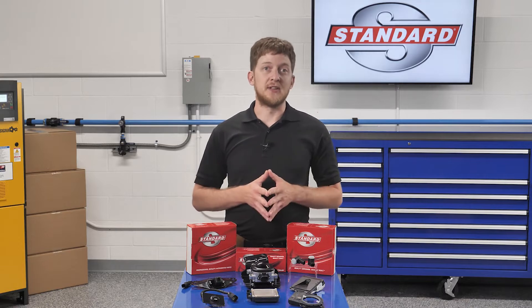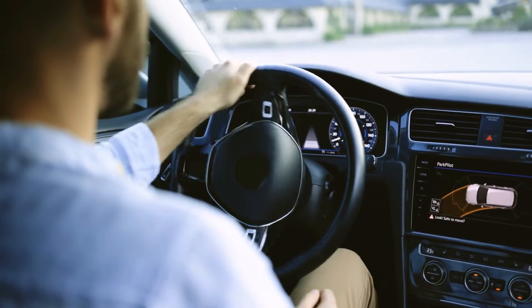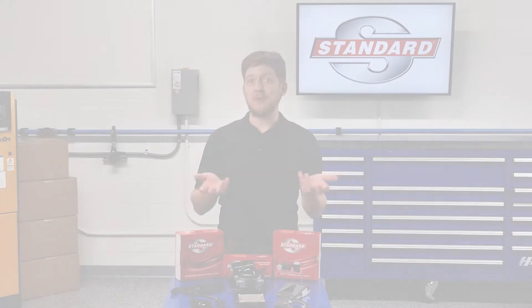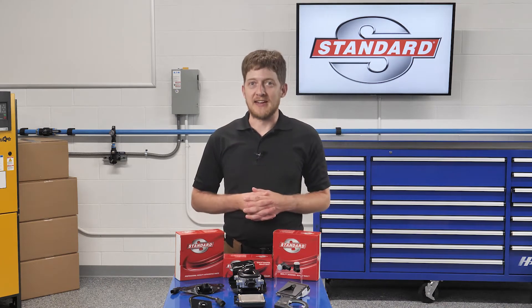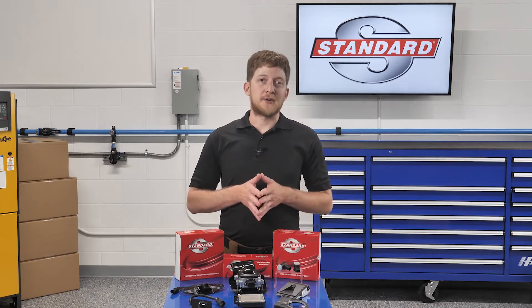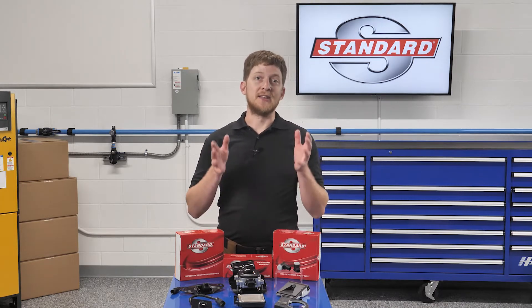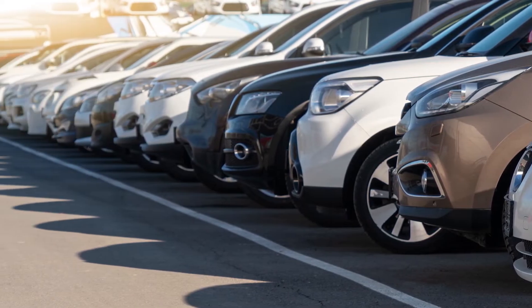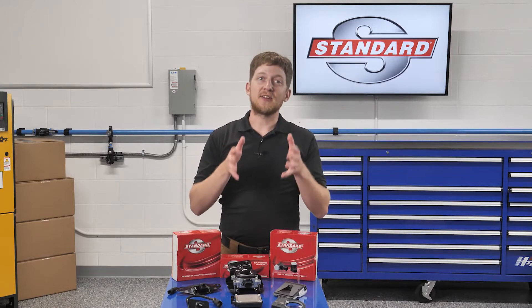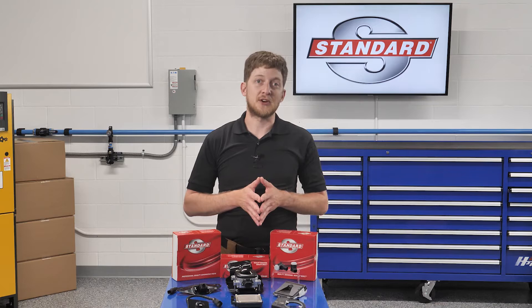Every single new vehicle and light-duty truck sold in the United States today is equipped with at least one ADAS feature. So what falls under the umbrella of ADAS? Blind Spot Monitoring, Parking Sensors, Adaptive Cruise Control, Auto Emergency Braking, Lane Keep Assist, and Cross Traffic Alert, just to name a few. These systems are becoming standard in new vehicles, but there is another ADAS system which became mandatory for all vehicles in the U.S. starting in the 2018 model year—a backup camera.